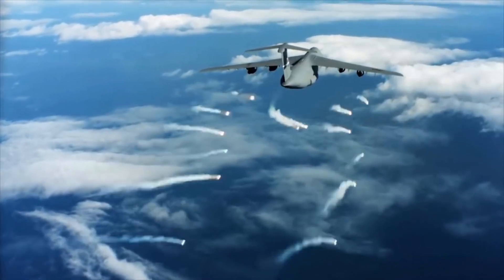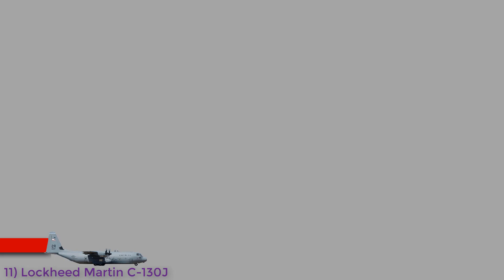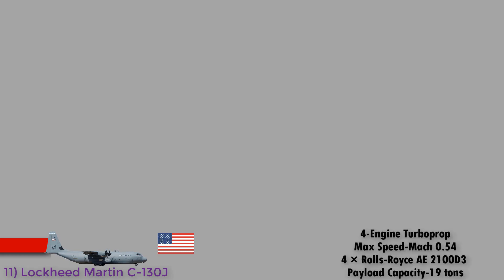Starting off the list at number 11, we have the Lockheed Martin C-130J Super Hercules from the USA. The C-130J is a four-engine turboprop military transport aircraft and a comprehensive update of the Lockheed C-130 Hercules, featuring new engines, flight deck, and other systems. It has a maximum speed of Mach 0.54, is powered by four Rolls-Royce AE-2100 D3 turboprop engines, and has a payload capacity of 19 tons.